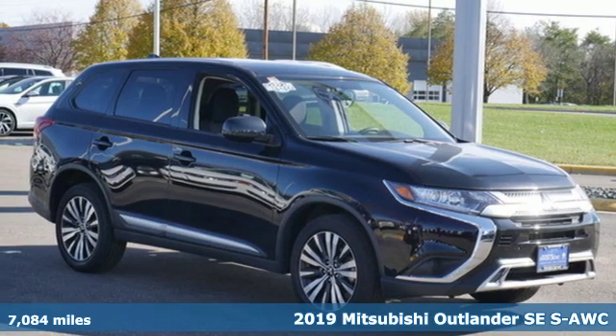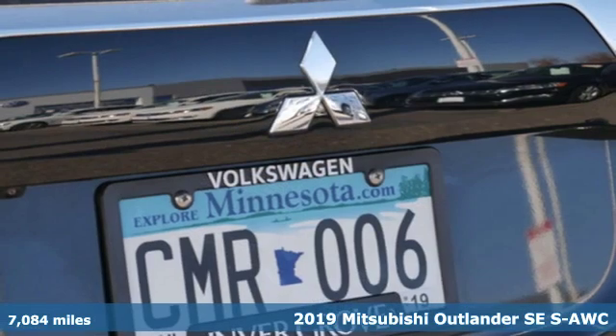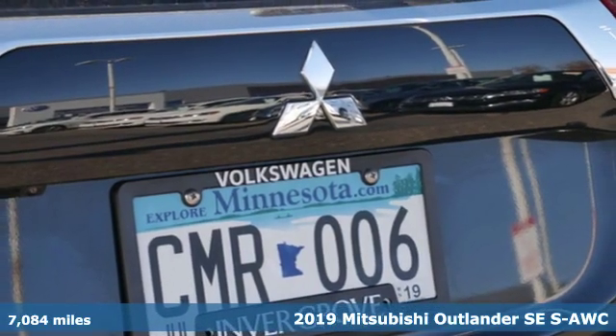It's a 2019 Mitsubishi Outlander. You can carry the whole family and everything that comes with them in comfort and class.